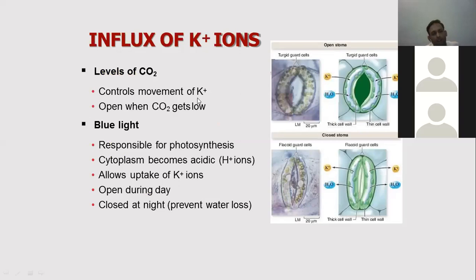What controls the potassium ion movement? That is the level of carbon dioxide. The stomata opens when the level of carbon dioxide is low. A low level of CO2 drives potassium ion influx into the guard cells, water enters, and the cells become turgid. At night, CO2 levels are high, turgid pressure is lost, and the stomata closes.